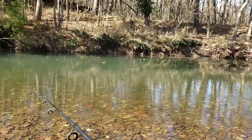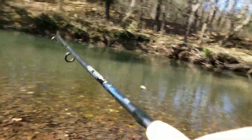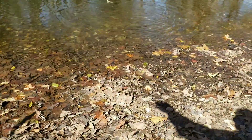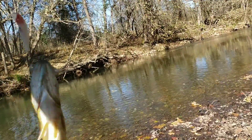Did you guys see that? Something went for it right — oh, we're on. Oh, we're off. Something bit it right when it hit the water. Oh, we're on! What is this little guy? A nice little smallmouth!